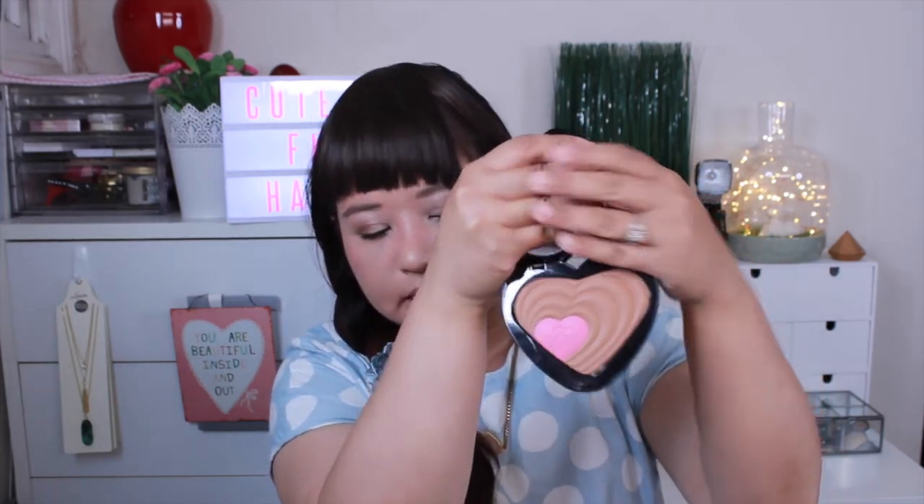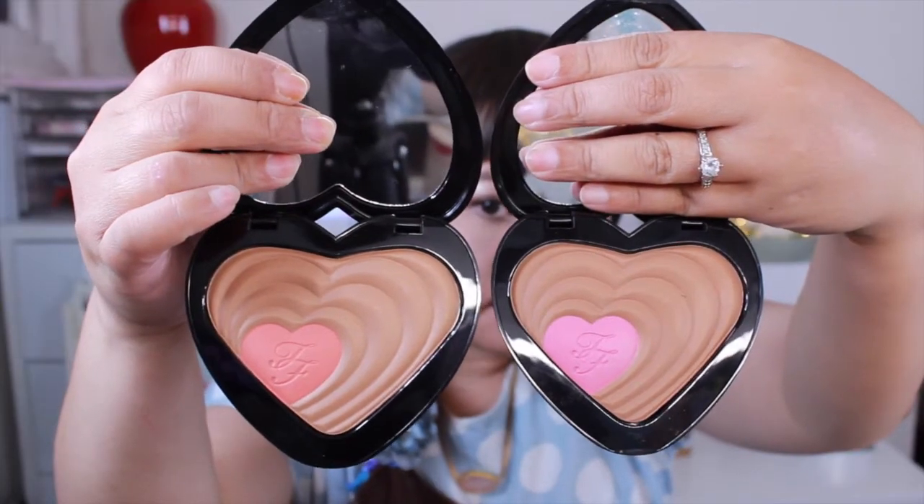The last items in this haul are two Too Faced limited edition Soulmates face products. I couldn't resist them even though I'm trying to be on a budget. One is called 'Ross and Rachel' and the other is 'Carrie and Big.' They're quite big — hard to hold without worrying about dropping them! When you open them up they're really pretty: one is a fairly matte bronzer and the other is a nice pink blush. The Ross and Rachel one seems a bit warmer in tone.